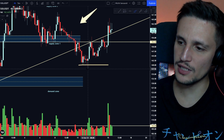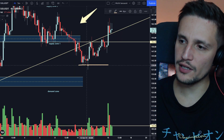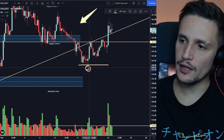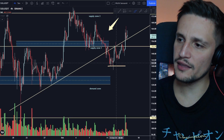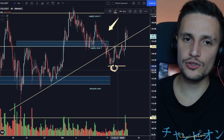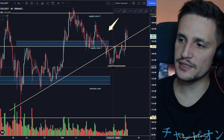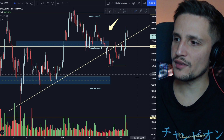If you take a look at this volume profile, you can see that a lot of people were getting liquidated in this area. I think a lot of stop-loss orders have been hit around $138, and then big players just bought all those stop-loss orders from retail traders at about $139.